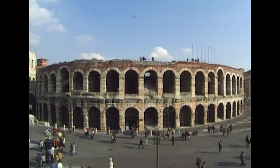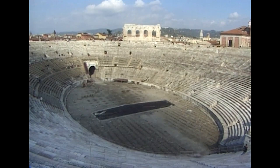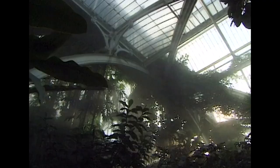In our next programme, we travel to Italy to one of the greatest of the Roman public spaces, the amphitheatre in Verona. We discover the delights of the Victorian Palm House at Kew Gardens in London, and admire the spectacular World Cup sports stadium at Bari in southern Italy.